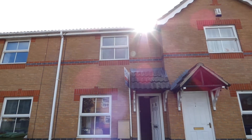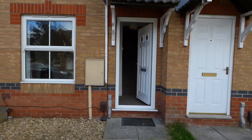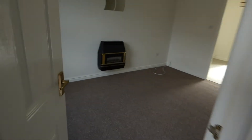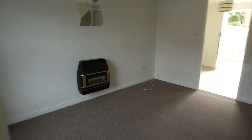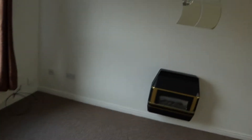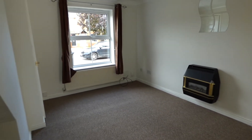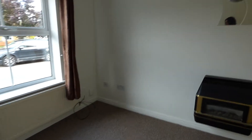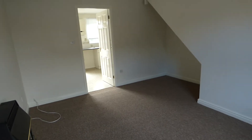4 Lupin Road on Glebe Park is a two bedroom mid townhouse. The rent on this property is £625 per calendar month with a deposit of £720. The property has had new carpets fitted and been redecorated in neutral colours and is available now. The property is part double glazed, with the exception of the back door.